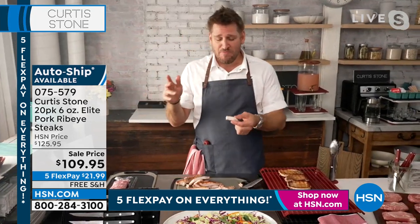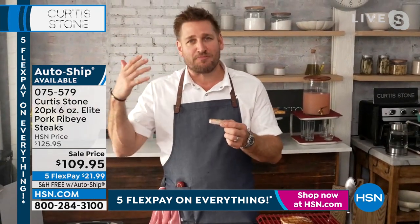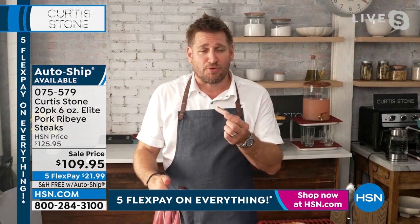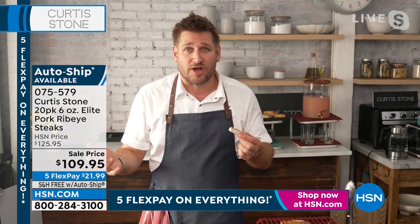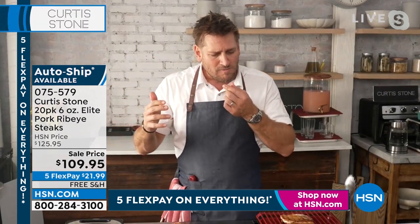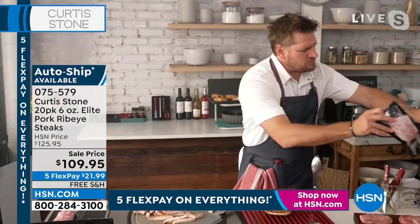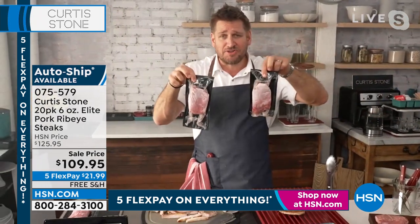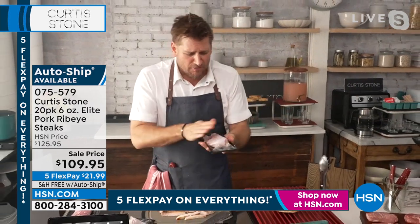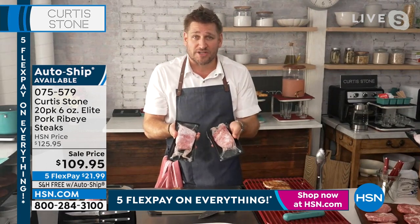As we get closer to summer, the price of meat goes up — beef, chicken, and pork — because we all want to be outside grilling. That's a supply-and-demand thing. You're getting it before we get into that peak season. They come individually packaged, so when you want one, you take one out. Comes frozen on dry ice, so you throw the whole box in the freezer and take one out whenever you want.